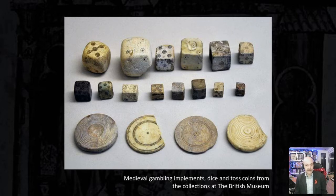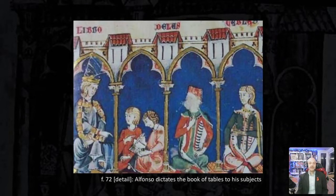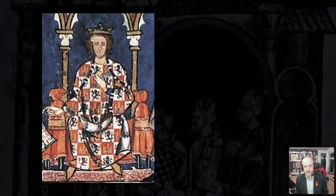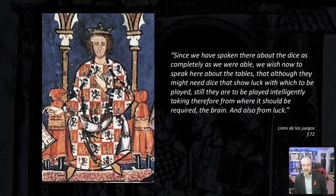An aversion to mechanics based purely on chance seems fairly natural, and it appears to be an aversion shared by Alfonso — one that has existed throughout the history of game playing. And so we come to the final section of Alfonso's manuscript: the section on tables or backgammon, titled Libro de las Tablas. Alfonso begins by stating: since we have spoken about the dice as completely as we were able, we now wish to speak about the tables — though they might need dice to show luck, still they are to be played intelligently, taking from the brain and also from luck. And he begins, as usual, by explaining how the game's components are made.